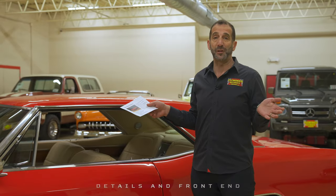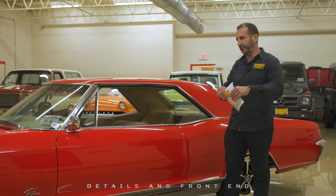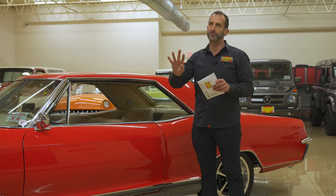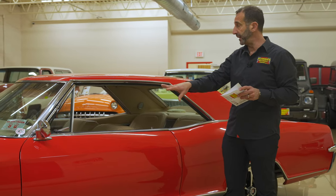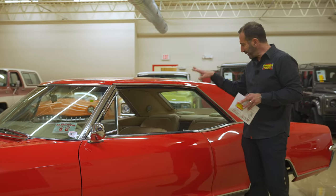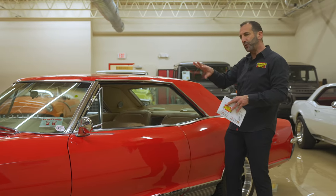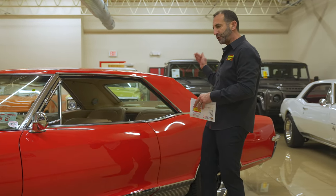A lot of times people will say that's a great looking car, but they don't really know why. So let's point out a couple things. The body is spectacular — this was owned by a body shop owner, and it is gorgeous paint. No B-pillar here, right? It looks like the roof is floating on top, and at a great angle — not so rounded like other cars. It's really nice sharp cuts.